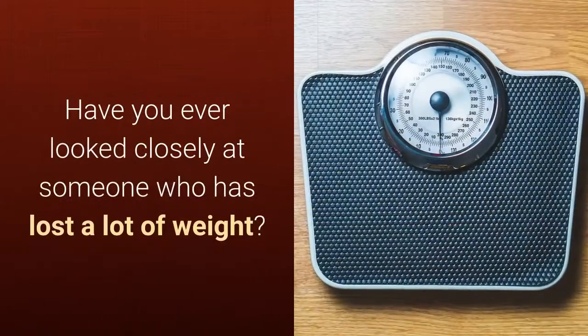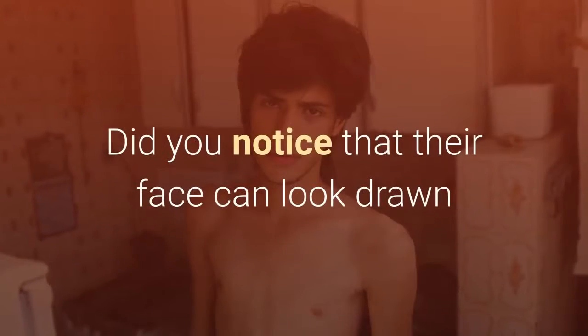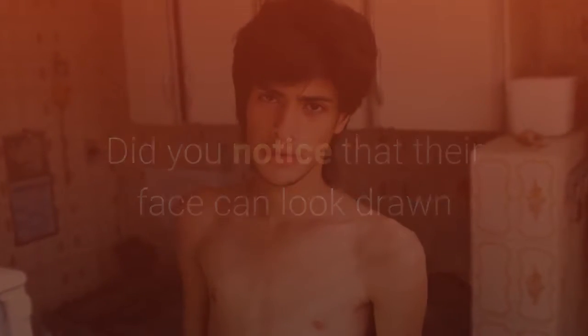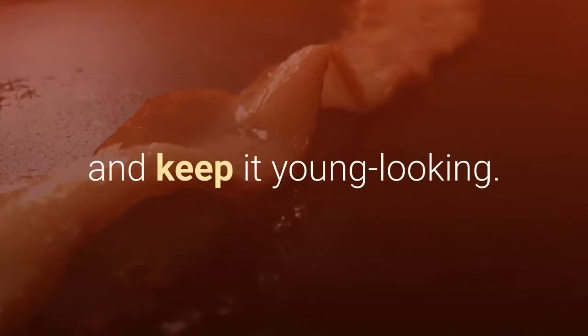Eat more fat. Have you ever looked closely at someone who has lost a lot of weight? Did you notice that their face can look drawn and hollow, which makes them look much older? A little bit of fat goes a long way to helping plump up the skin and keep it young looking.